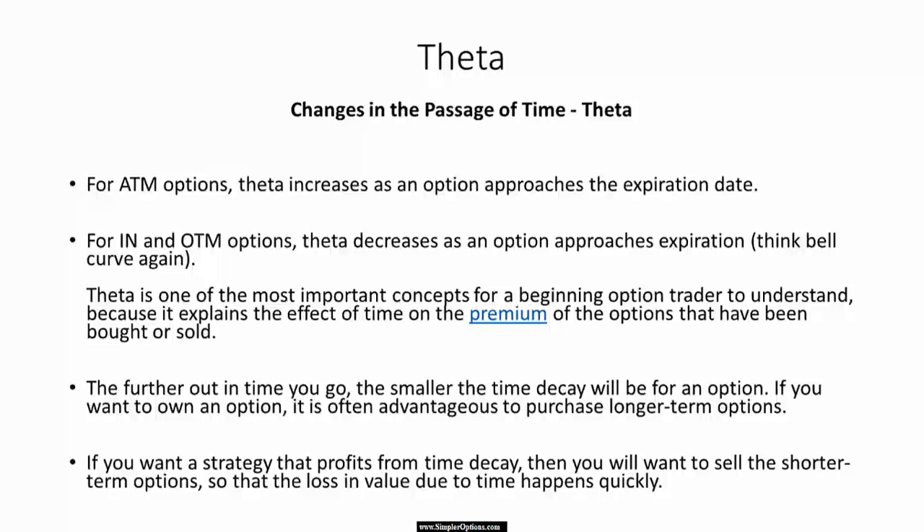If you want to sell options, you want shorter-term options — they happen quicker — but again, more risk. So it depends on which side of the trade you're on.